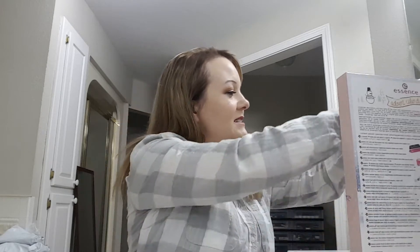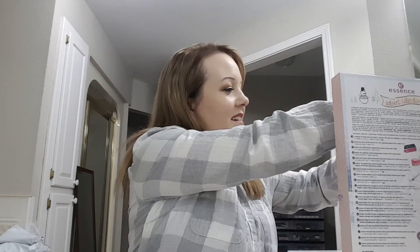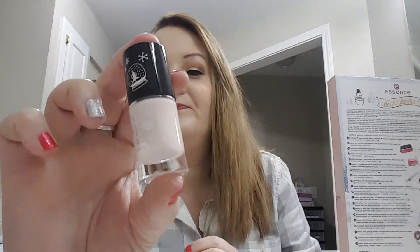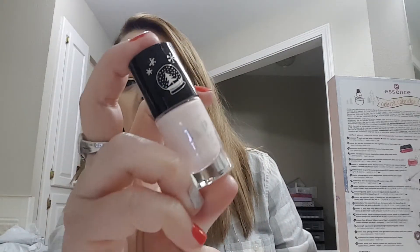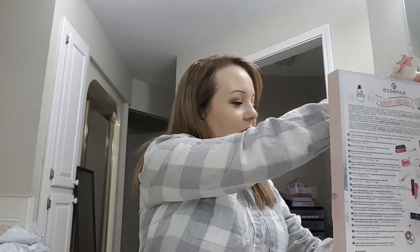Number two: we have a mini nail polish. The color is called 'Me and My Snowflakes' — it's a really light pink.